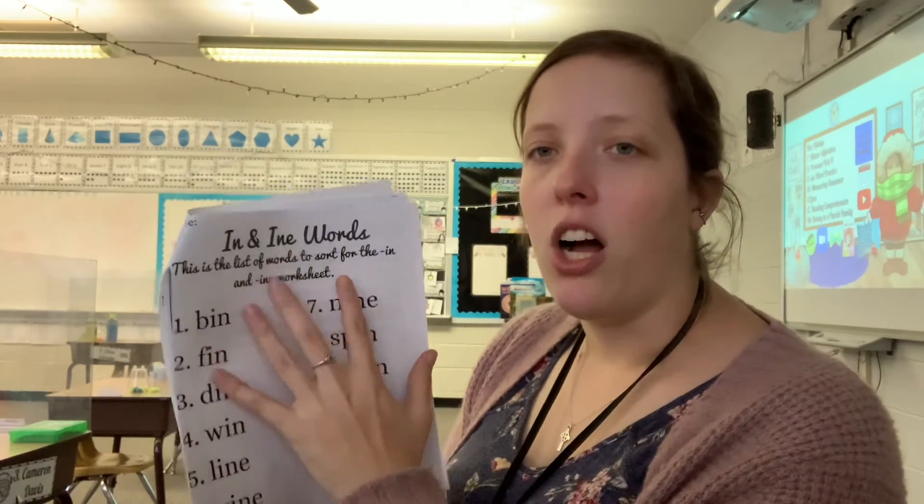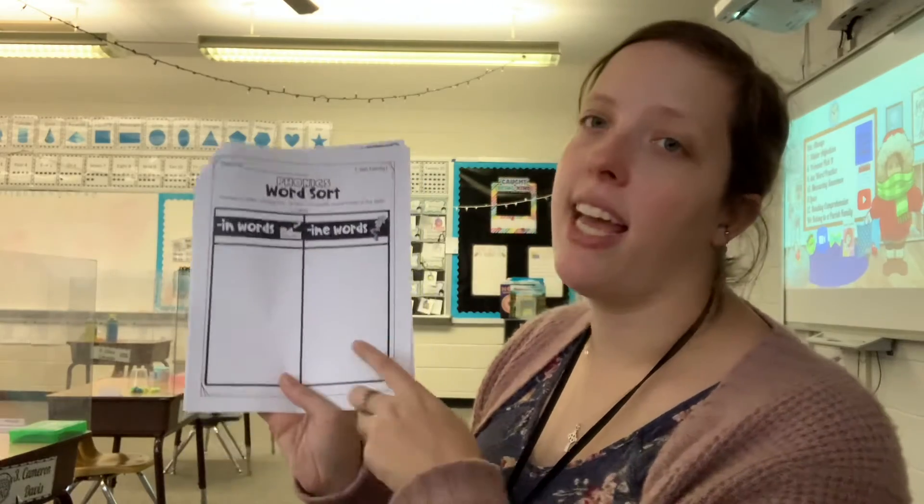On these words from this list, you're going to write them if they end in I-N or I-N-E. And that's all you need to do for this worksheet.